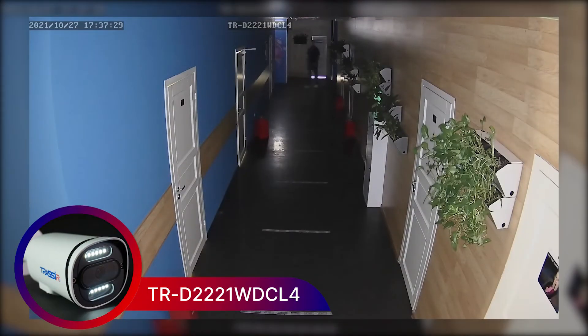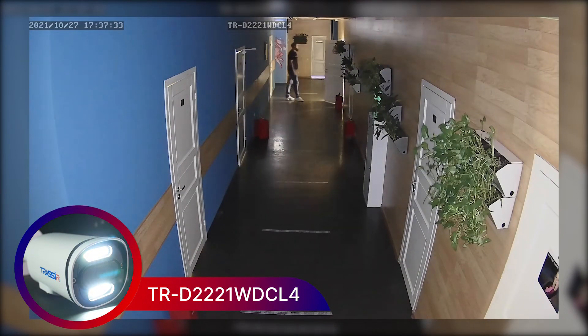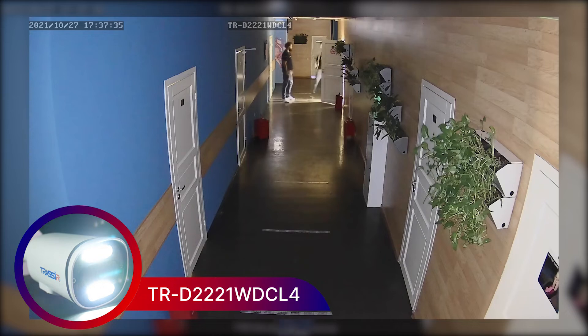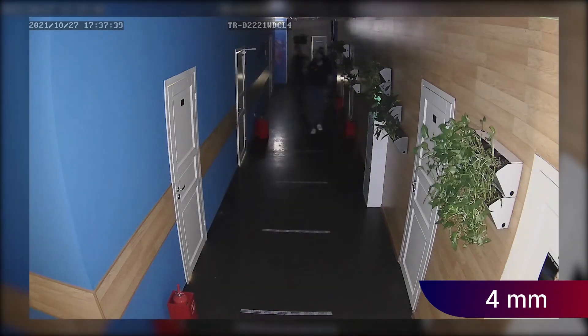The model is equipped with an LED backlight with a range of up to 40 meters, which produces a color image even in complete darkness. The cameras feature lenses with a fixed 4 mm focal length.